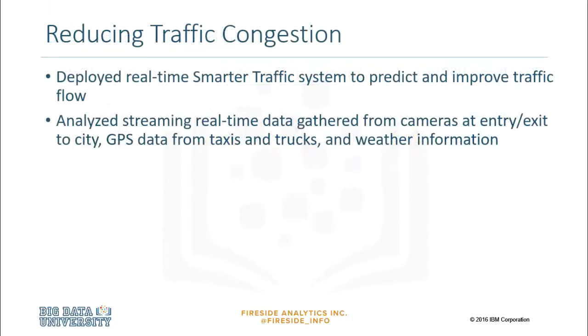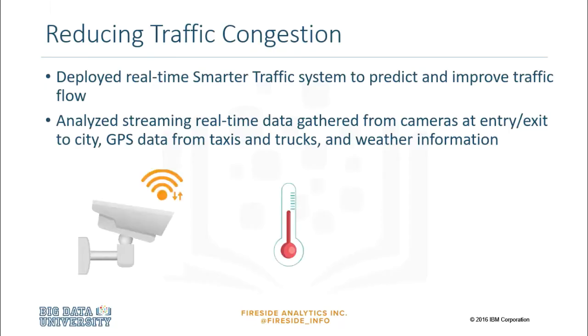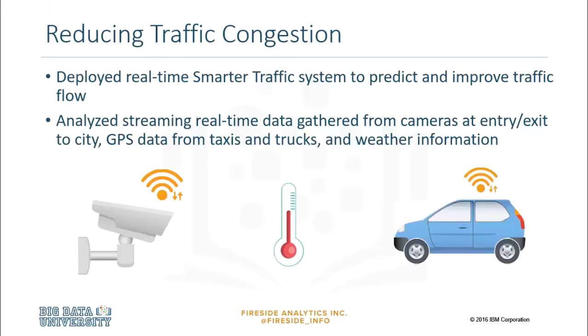Let's look at a transportation example. By using data from different systems such as cameras at different points in a city, weather information, and GPS data from Uber, taxis, trucks, and cars, we can predict traffic at a faster and more accurate pace to deploy real-time, smarter traffic systems that improve traffic flow. There are many positive benefits from this, including reduced fuel emissions, public transportation planning, and longer-lasting transportation infrastructure.